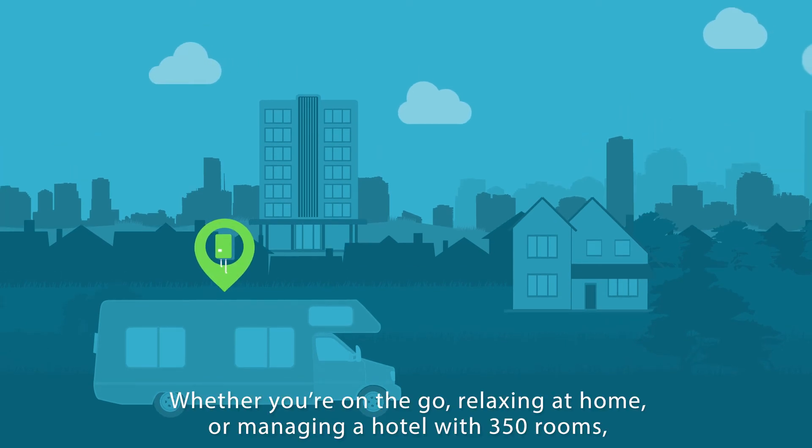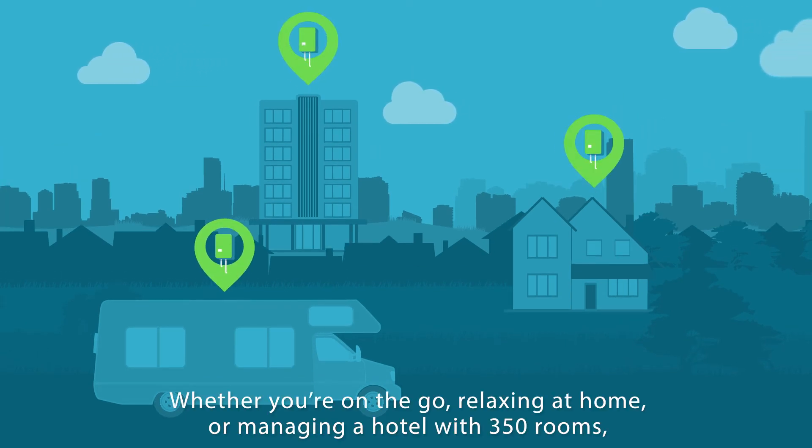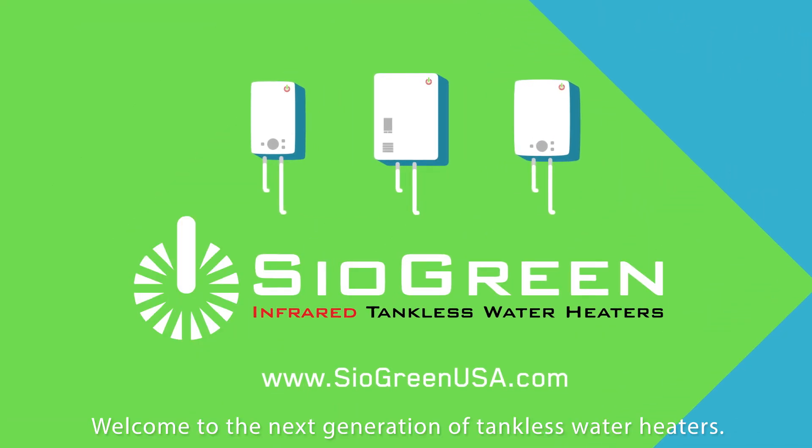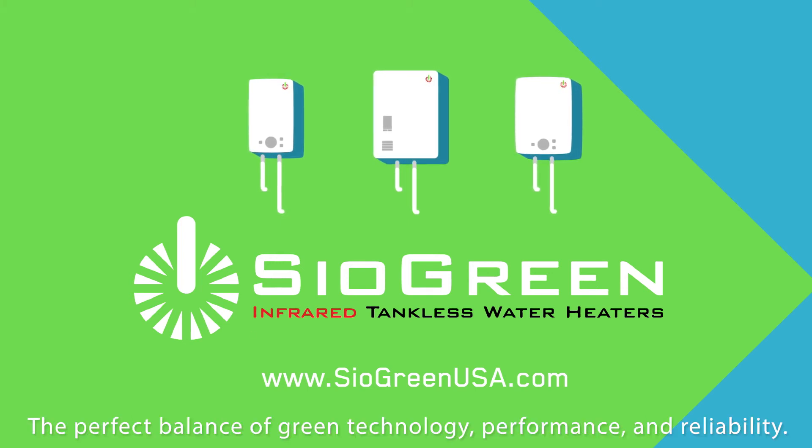Whether you're on the go, relaxing at home, or managing a hotel with 350 rooms, there's a Siogreen solution for you. Welcome to the next generation of tankless water heaters. Siogreen — the perfect balance of green technology, performance, and reliability.